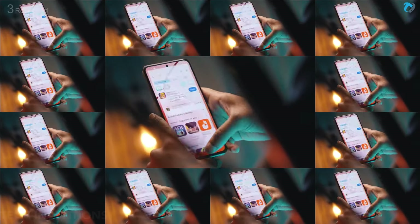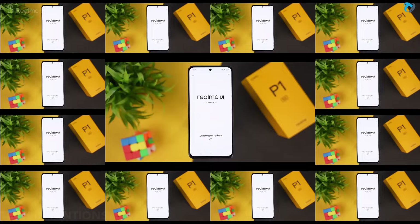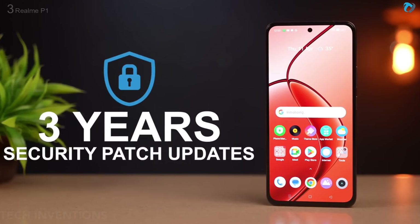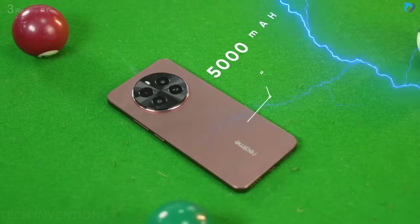It runs Realme UI 5.0 based on Android 14 and is packed with 6 and 8GB of RAM. You will get 2 years of OS and 3 years of security updates. Powered by a 5000mAh battery with a 45W charger.